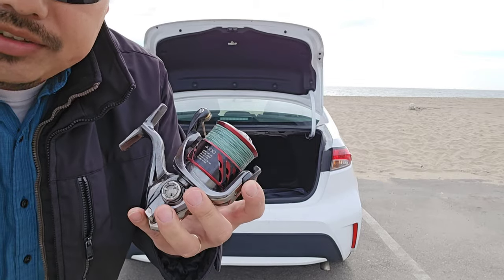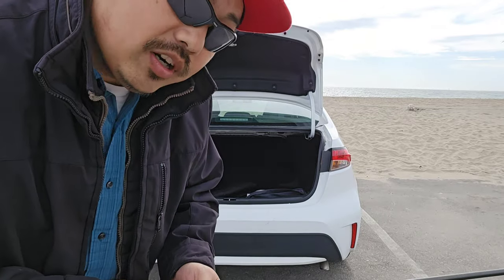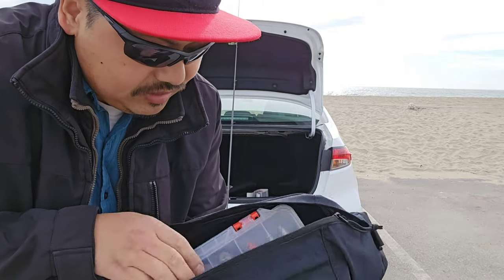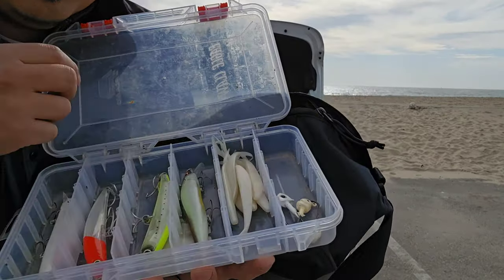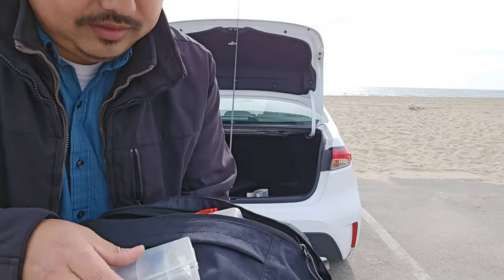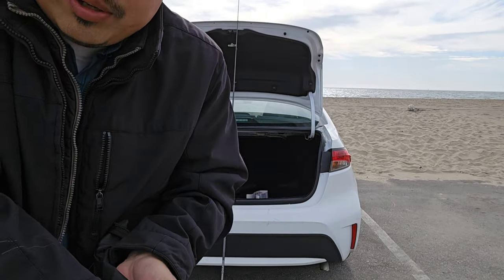So I brought with me my Shimano CI Plus 4000 and a Shimano Claris. We're gonna do a little bit of surf fishing on the pier over there. Maybe tomorrow I'll come back and try the jetty to see if there's any fish over there. Since I'm not home I wasn't able to bring too much stuff, so I brought some lures, some flukes, small hooks, swivels, and weights. I'll be using 20 pound P-Line.